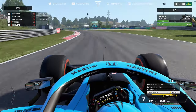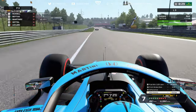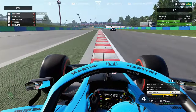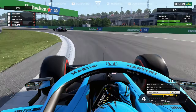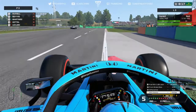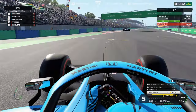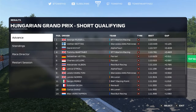On my final run in qualifying, the lap was going really well — about a tenth and a half to two tenths up at that point. Unfortunately I hit traffic from the Racing Point ahead, got some dirty air giving understeer, and couldn't get the car turned around quick enough. I then got oversteer at the final corner, went really wide, and wasn't able to improve. That lap would have given us P3, which was a bit of a shame.